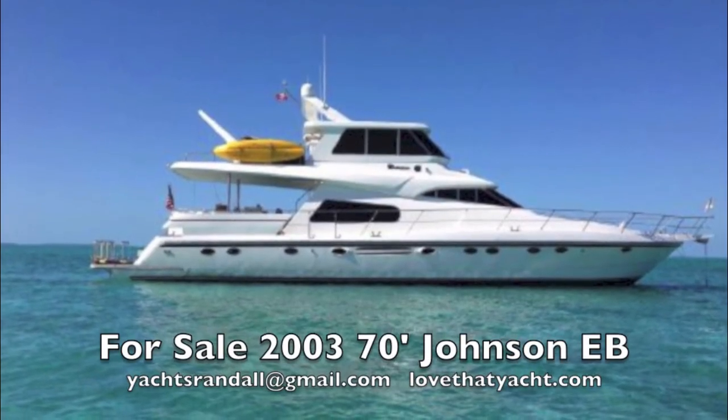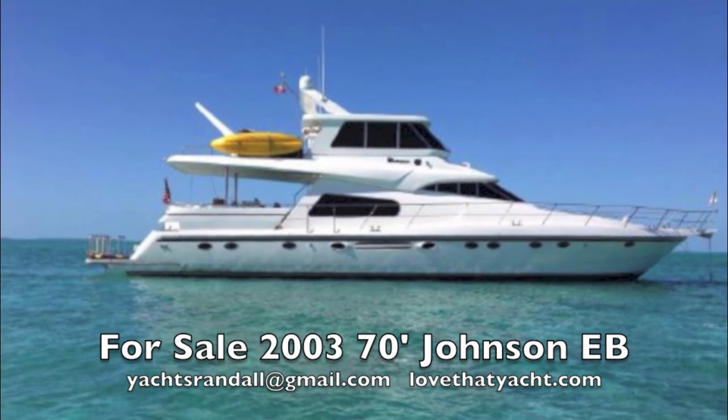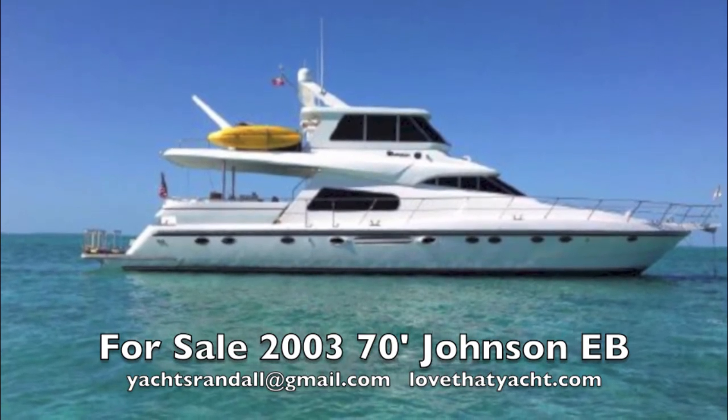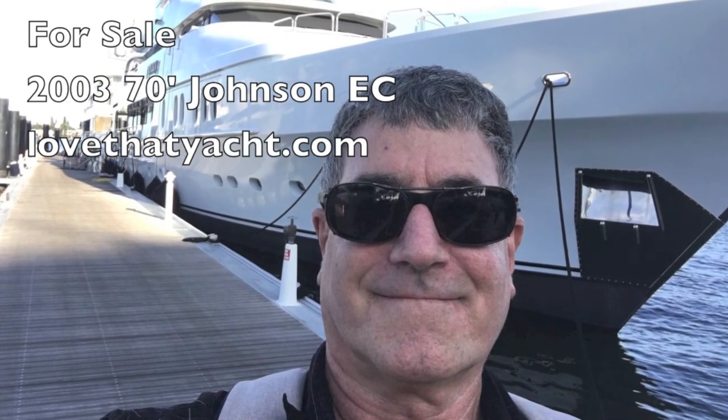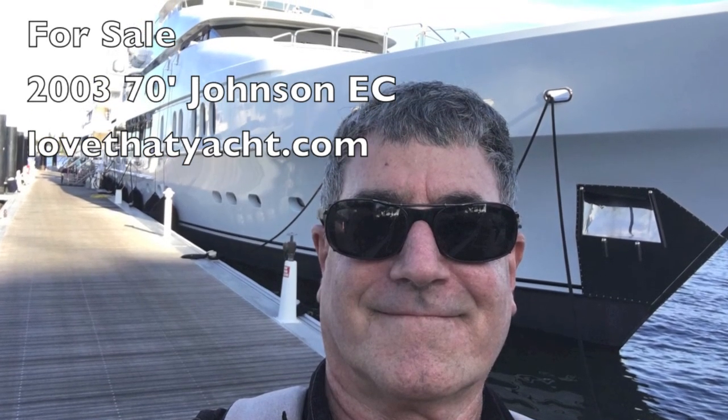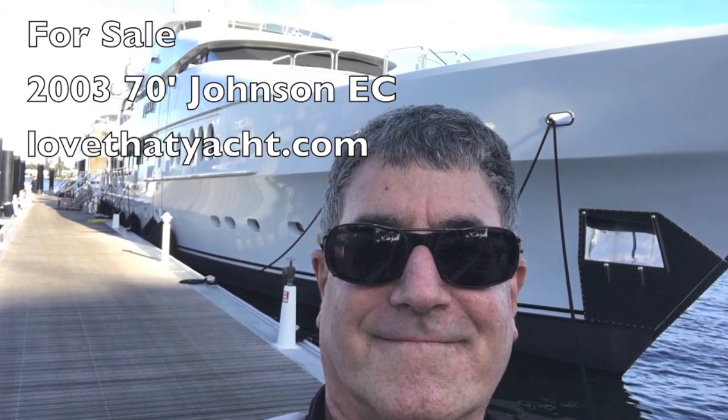Contact me — I'm Randle Burg, your concierge yacht broker at LoveThatYacht.com. I'd love to get you aboard one of my all-time favorite builds, a Johnson Motor Yacht. Have a great day and live your life to the fullest.